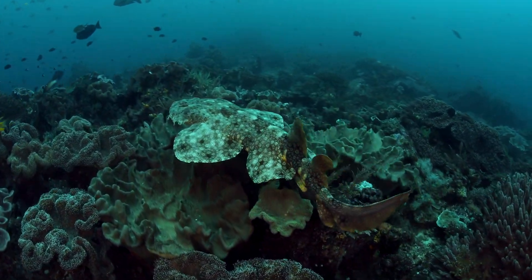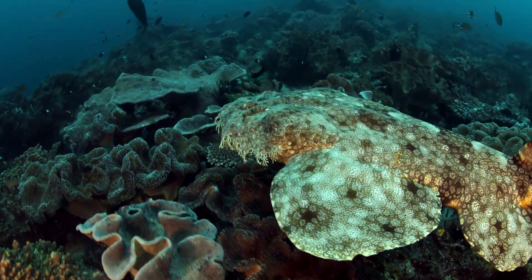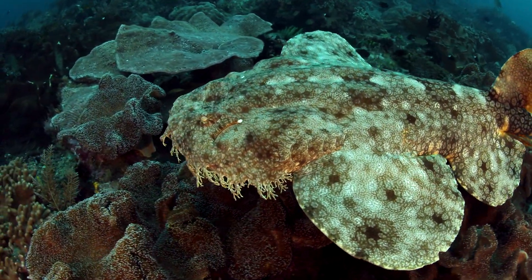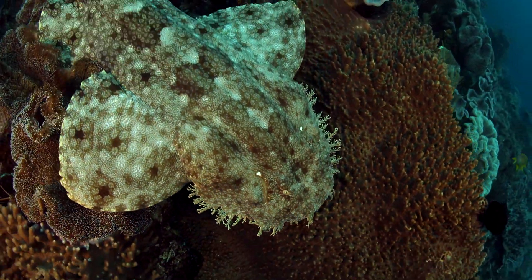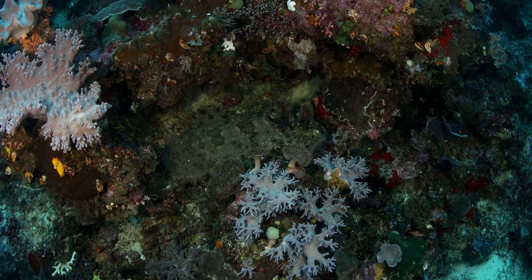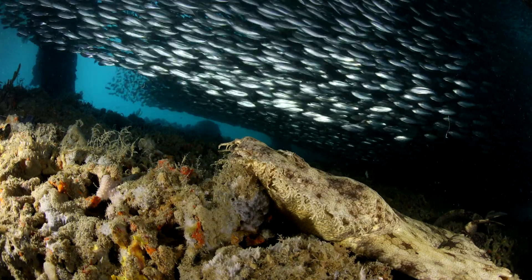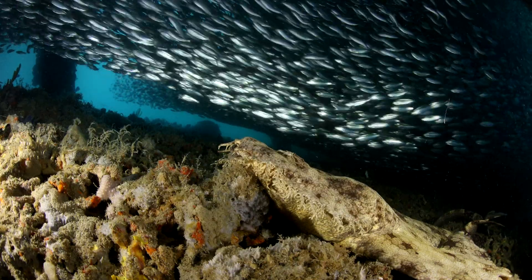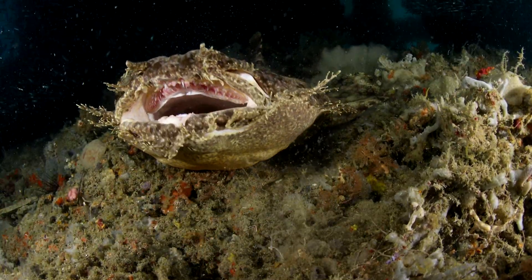There are more than 500 different species of sharks in our world ocean, and many that live on the reef. Wobbegongs use camouflage to blend into the coral reef. They are ambush predators, lying in wait for their next meal, and then inhale their prey like a vacuum.